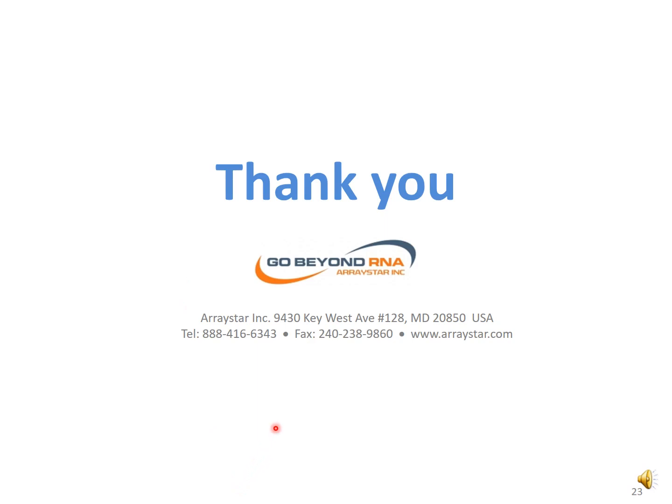Thank you for viewing the video and do visit us at arrays.com.